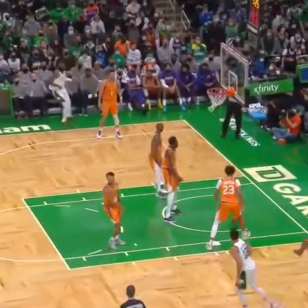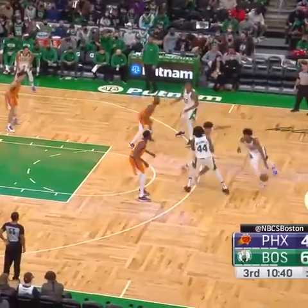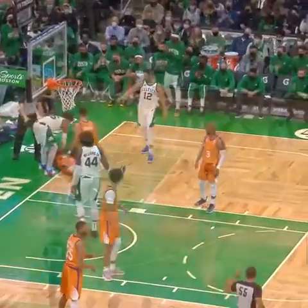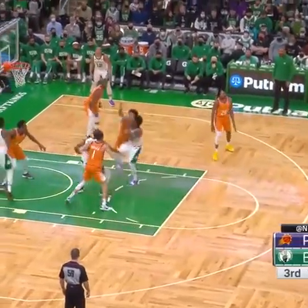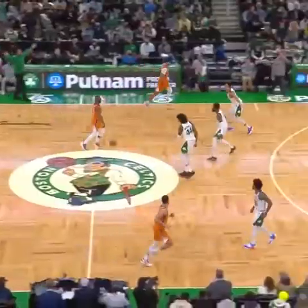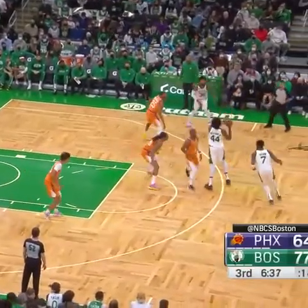Right off the catch, three. Down to ten. Smart got it back and put it in — amongst the trees. Yes he did, Marcus Smart with a left-handed floater. 16 to four, a run in two minutes and 15 seconds.